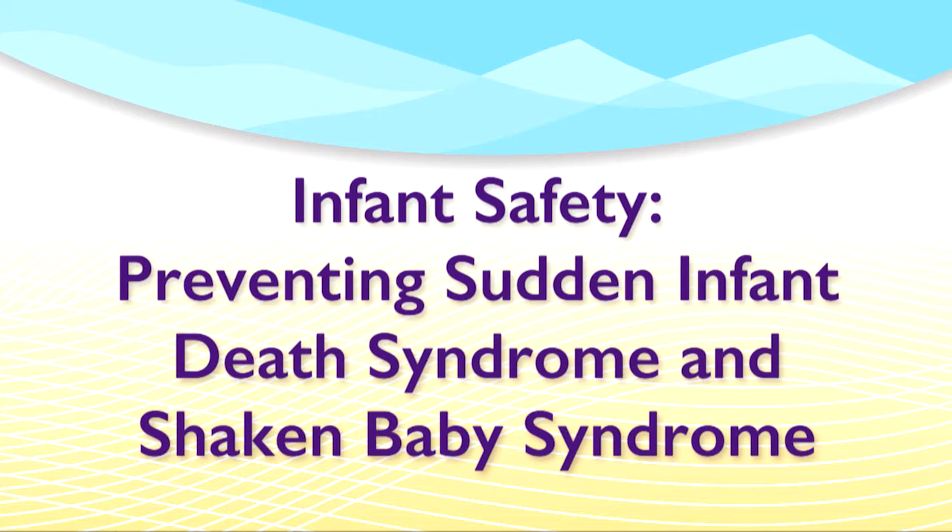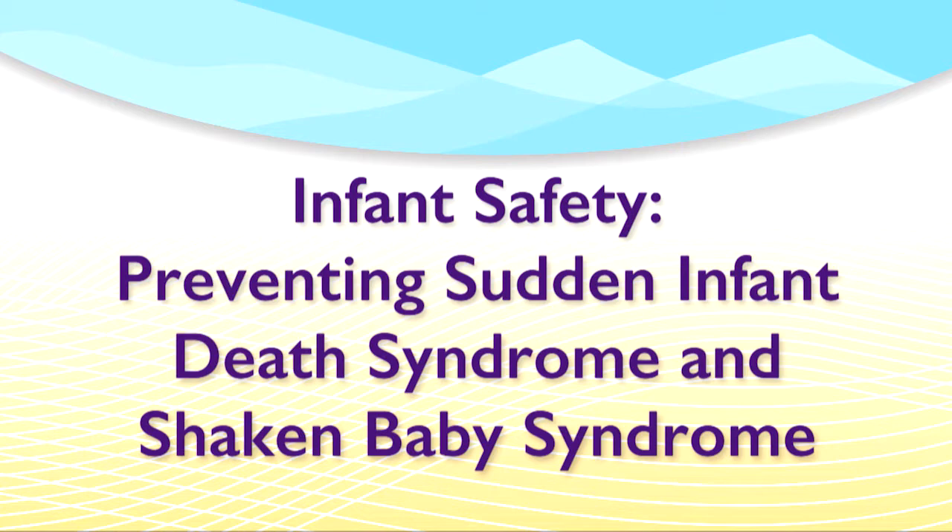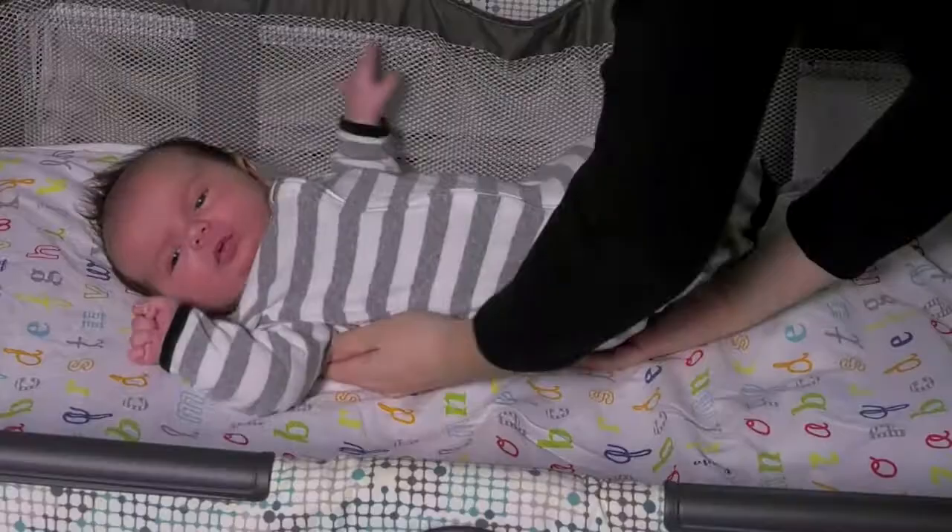Hi, I'm Dr. Erin Prelager. Congratulations on the birth of your new baby. As part of your education, I'm going to discuss two serious issues with you: Sudden Infant Death Syndrome, or SIDS, as well as how to deal with a fussy baby at home. There are some things that you can do to significantly reduce the risk of SIDS in your infant.